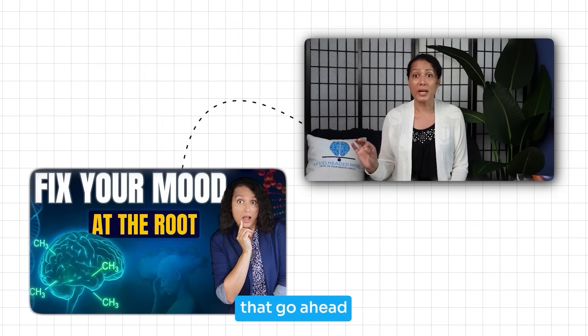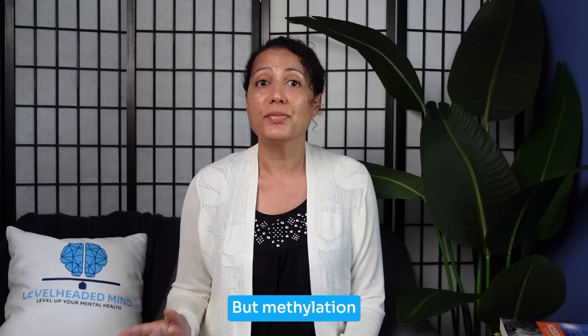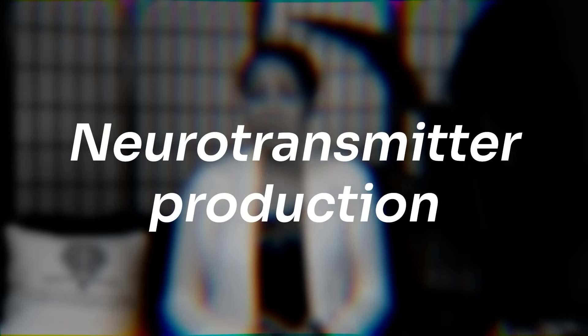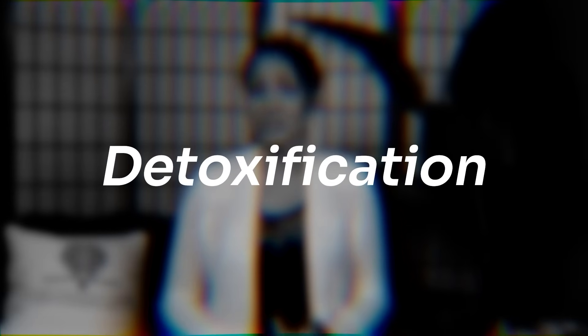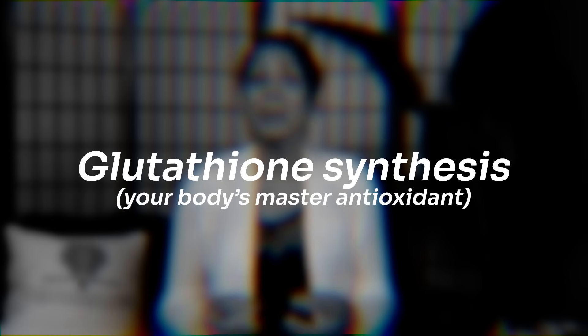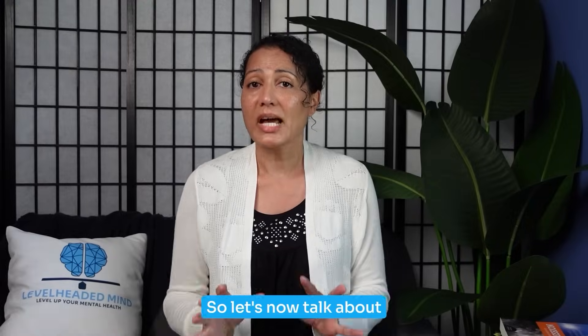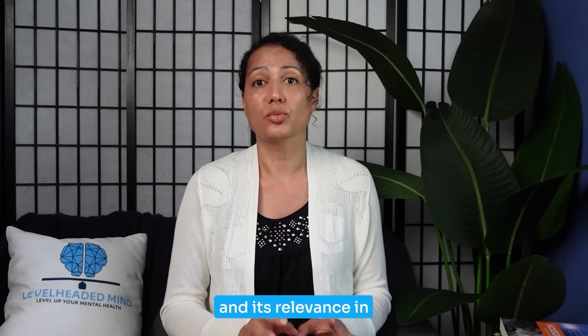This process is called methylation, which I've talked about in a separate video — go ahead and check it out. Methylation is essential for DNA repair, neurotransmitter production, detoxification, and glutathione synthesis, which is your body's master antioxidant.